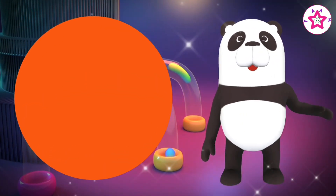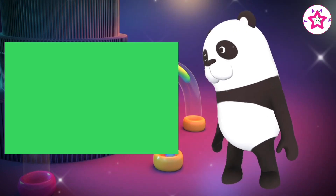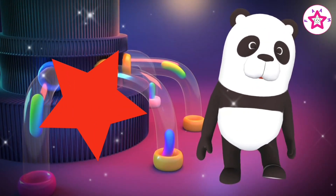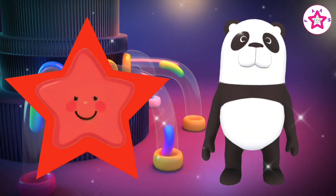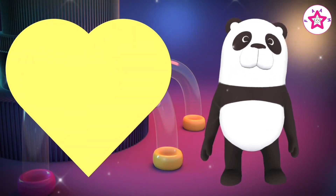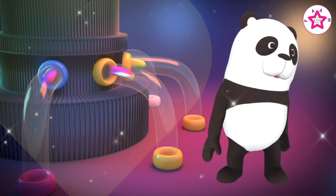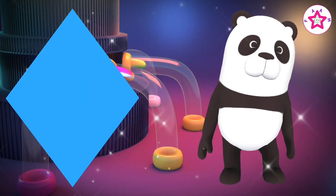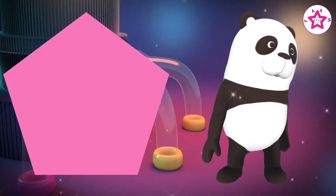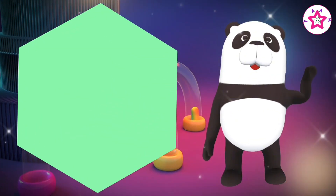This is a circle. This is a rectangle. This is a star. This is a heart. This is a diamond. This is a marble.